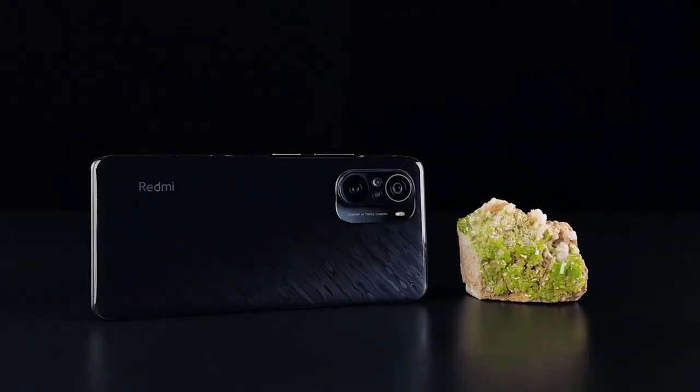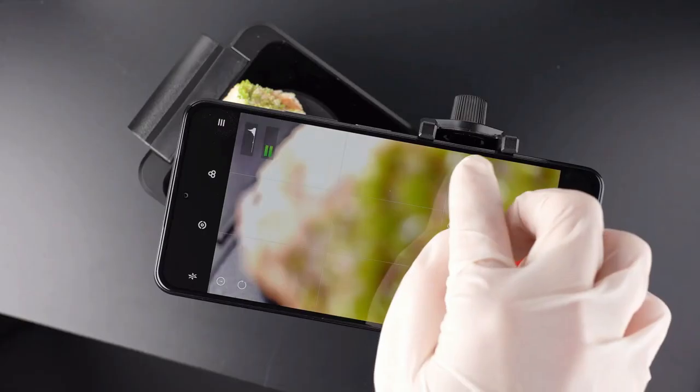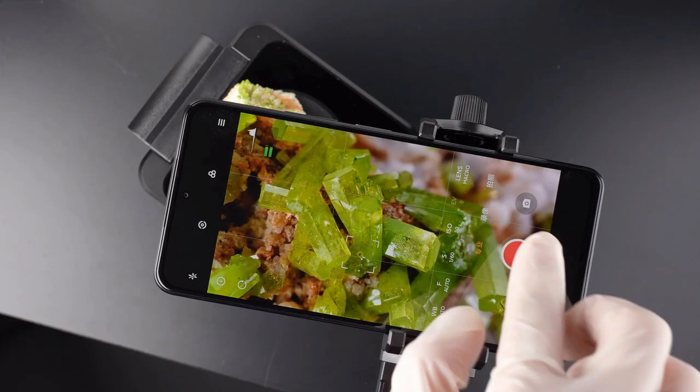In terms of video recording, the Mi 11X can capture 4K video at 30 frames per second. The Mi 11X Pro can capture 4K video at 60fps and also 8K video recording at 30 frames per second.